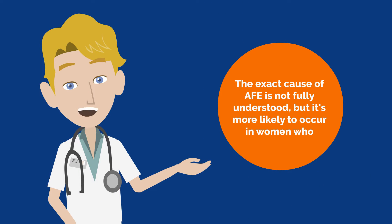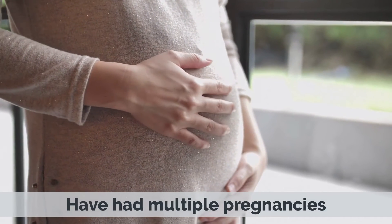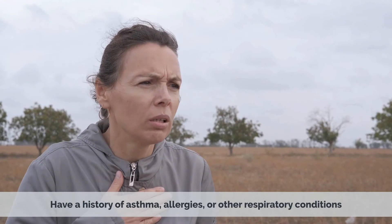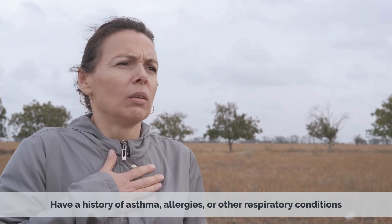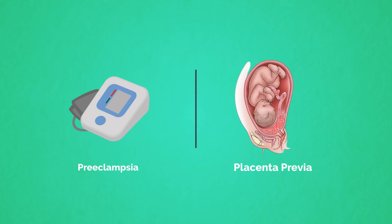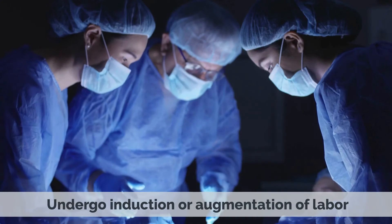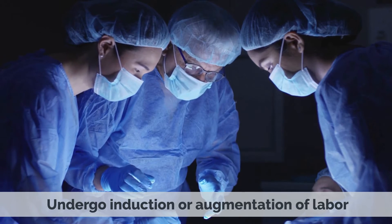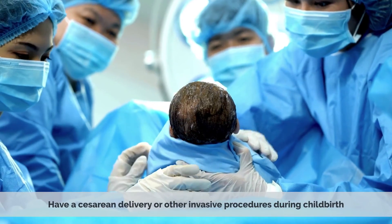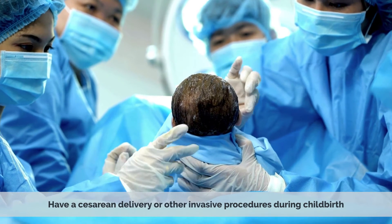The exact cause of AFE is not fully understood, but it's more likely to occur in women who have had multiple pregnancies, are older than 35, have a history of asthma, allergies, or other respiratory conditions, have a history of preeclampsia, placenta previa, and other pregnancy complications, undergo induction or augmentation of labor, or have a cesarean delivery or other invasive procedures during childbirth.